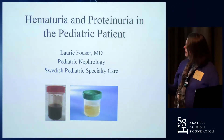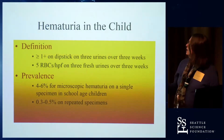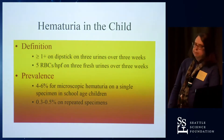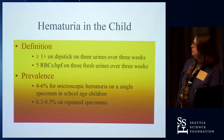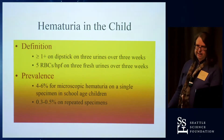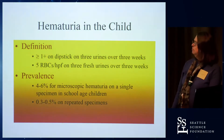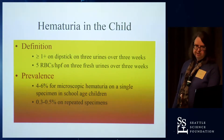It's pretty easy to define hematuria if someone gives you a specimen like that — that would be gross hematuria. But there is actually a definition for micro hematuria in the pediatric patient: greater than one plus heme on a urine dipstick on three urines over three weeks, or five RBCs per high power field or more on three fresh urines over three weeks.